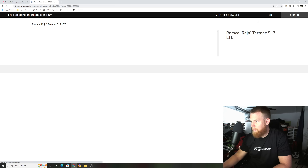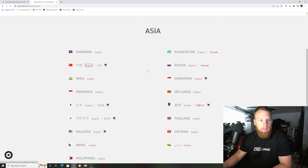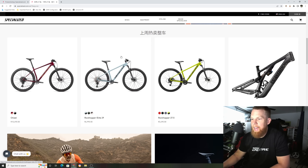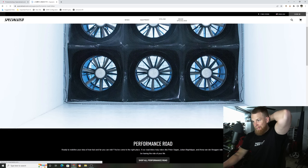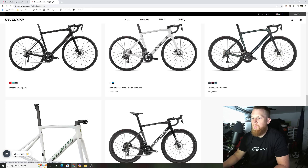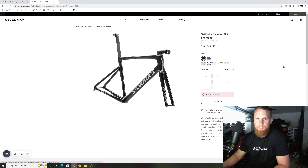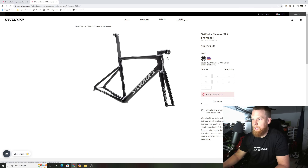Someone reached out to me on Instagram and said they found some bikes listed online. I started looking around and found that on China's section of the Specialized website, they have some new colorways listed. Going to Road, then Tarmac — these are the only frames they have listed on their website. This is the 2023 S-Works Tarmac SL7 frameset. Nothing changed to the bike itself — everything looks exactly the same — but this paint job does look really badass.